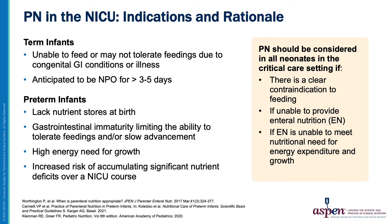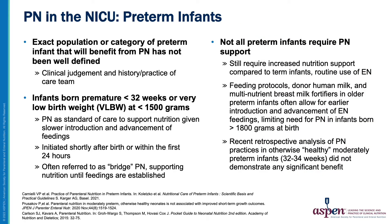PN should be considered in all neonates in the critical care setting if unable to feed enterally or if EN is unable to meet needs for energy expenditure or growth. While the goal is to provide PN to patients who will benefit most, there is wide variation in its use among preterm infants and the exact population has not been well defined. However, most clinicians would agree that infants born less than 1500 grams will benefit from PN until feedings are established. Older and larger preterm infants still have increased nutritional needs, but with feeding protocols, expanded use of donor milk feedings, and multi-nutrient breast milk fortifiers, these needs can be met and PN avoided.